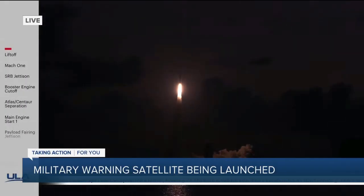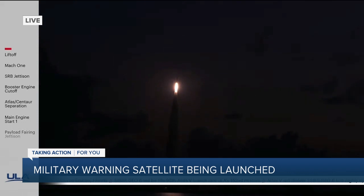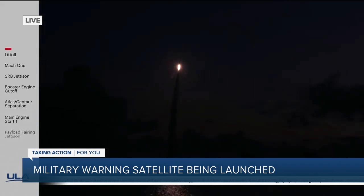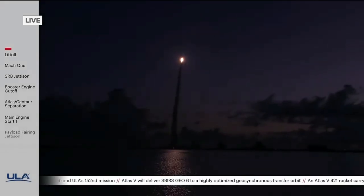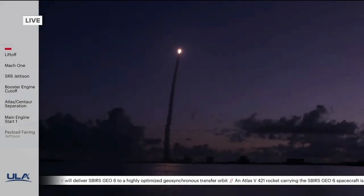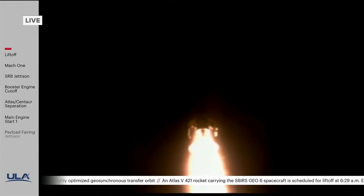Take a look at this right here. This is a live look at Cape Canaveral. The U.S. Space Force just launched that rocket, the Atlas V rocket. It's putting into orbit the sixth and final missile warning satellite for the military space-based infrared system. The Pentagon tells us these satellites can detect the heat plumes from missile and rocket launches, providing advance warning in case of a possible attack.